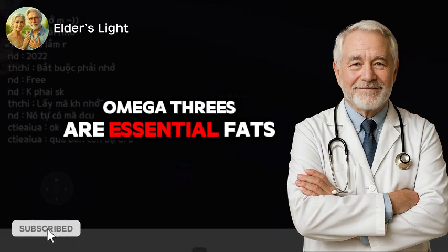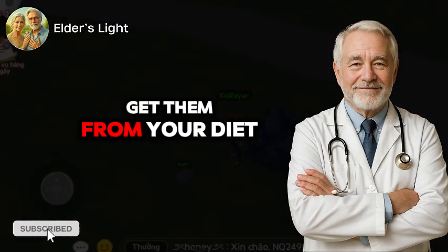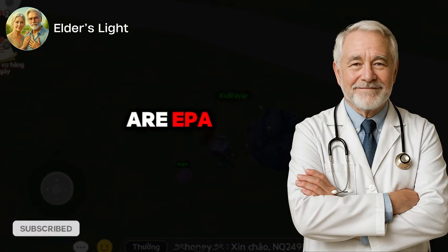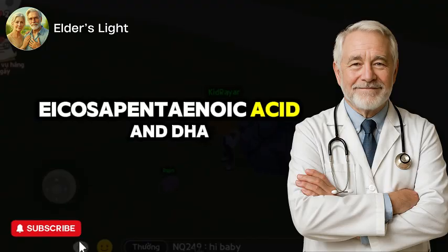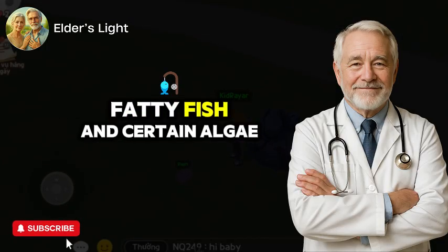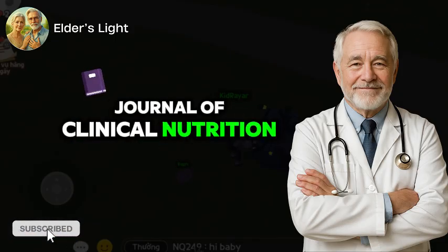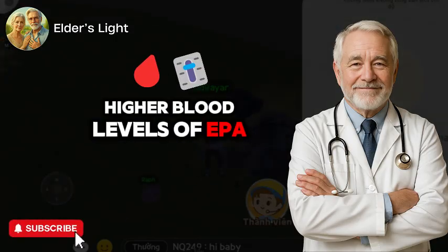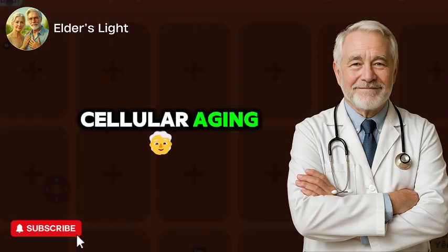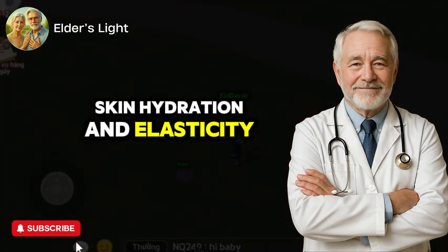Omega-3s are essential fats. Your body can't produce them, so you need to get them from your diet or supplements. The most beneficial forms are EPA (eicosapentaenoic acid) and DHA (docosahexaenoic acid), found in fatty fish and certain algae. According to research published in the American Journal of Clinical Nutrition, higher blood levels of EPA and DHA are associated with slower cellular aging, reduced inflammation, and better skin hydration and elasticity.